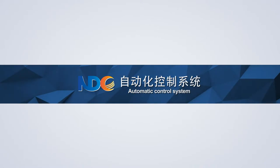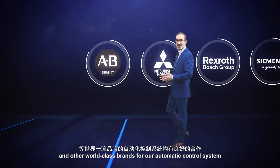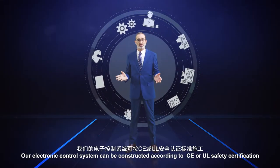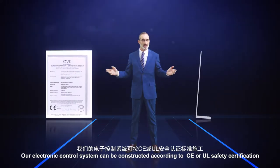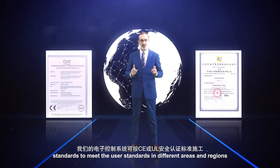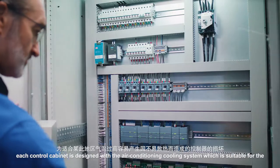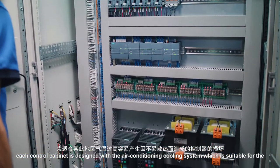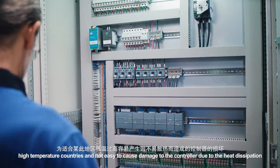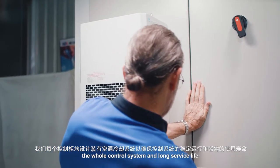We have good cooperation with Siemens, Rexroth, Mitsubishi, AB and other world-class brands for our automatic control system, and we've received long-term technical support from them. Our electronic control system can be constructed according to CE or UL safety certification standards to meet user standards in different areas and regions. Our circuit distribution is scientific, reasonable and neat. Each control cabinet is designed with an air conditioning cooling system suitable for high-temperature countries, preventing damage to the controller unit due to heat dissipation, ensuring stable operation of the whole control system and long service life.